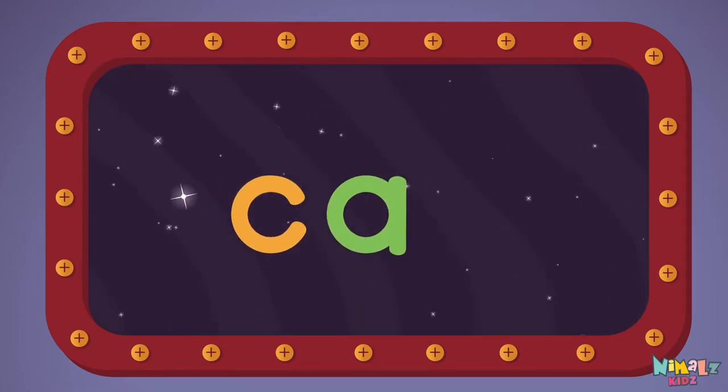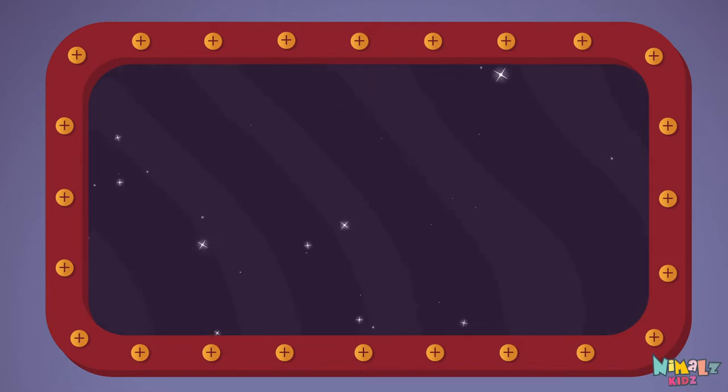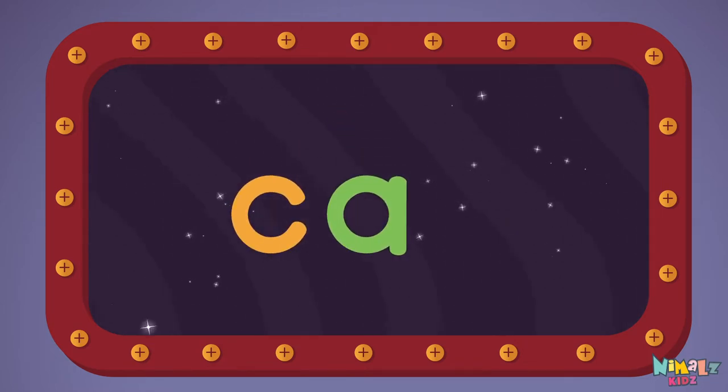C-A-R, car! Let's read it loud! Car! C-A-R,